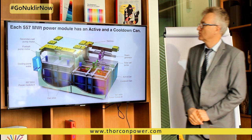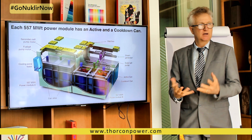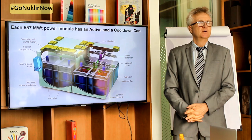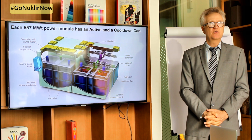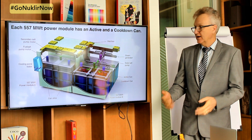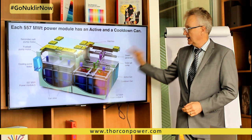We have two cans: one that operates and generates power, and the other that has finished generating power and is now in cool-down mode. Inside the can, the red thing is the moderator — that's graphite — and that will wear out after about four years. So we have to take the fuel, move it over to the other can, and let the can cool — let the radiation decay away — before we take it out and ship it back for replacing the graphite.